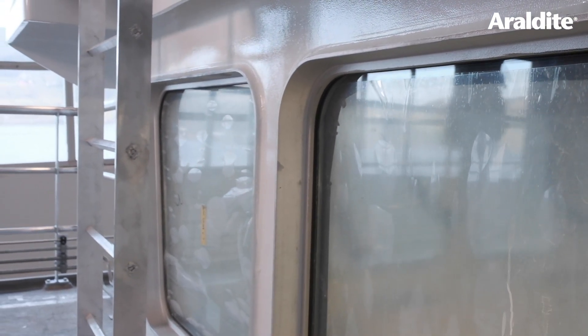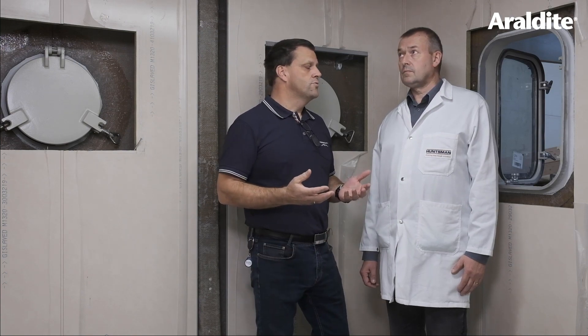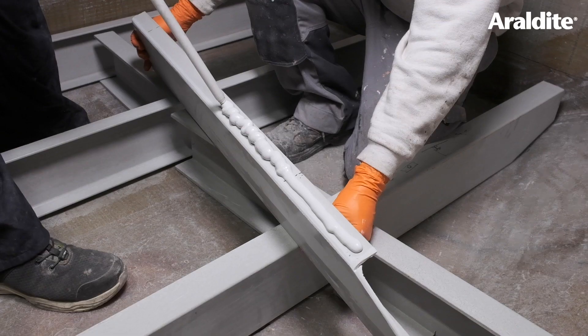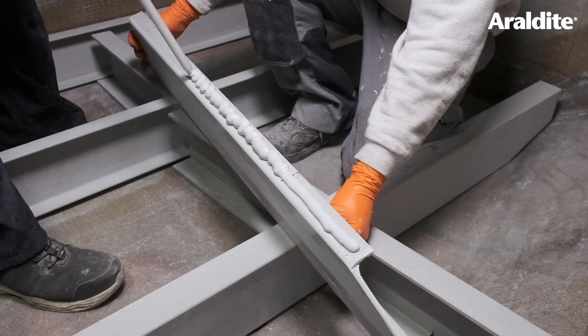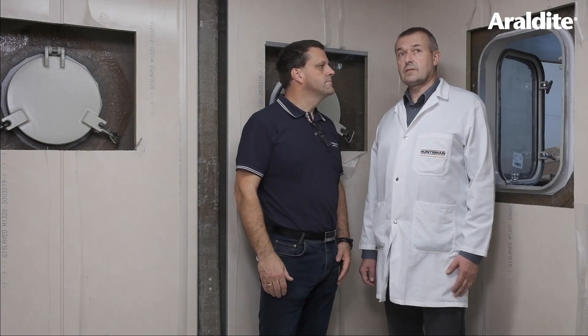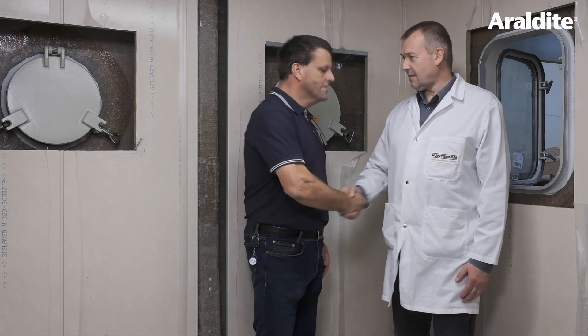And what are the benefits of using Aerodyte 2023 in this sort of application? Two benefits mostly: we don't need a primer — we can go straight on after removing the peel ply — and we also save man-hours. Well, I have to say it looks absolutely fantastic, and thank you very much indeed for having us on board today. My pleasure to have you here.